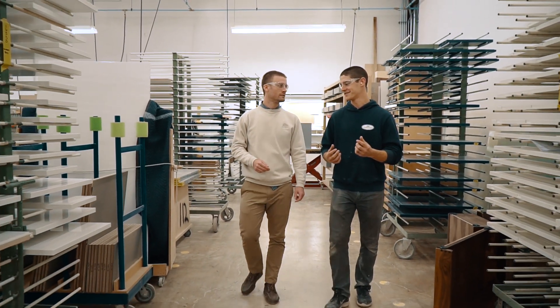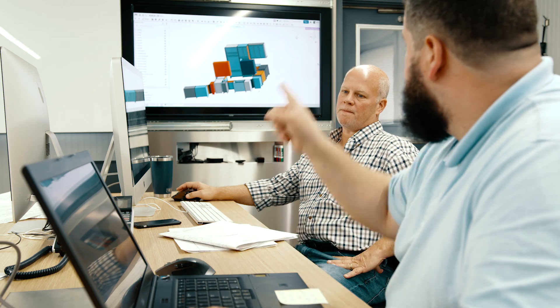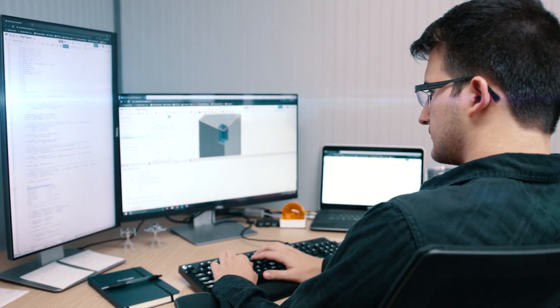Onshape has become a central part of our IT department, and we've brought engineering and IT together to design and develop the product in a collaborative sense. Onshape's software is different for us because we can kind of own it — we can create the application that we want.